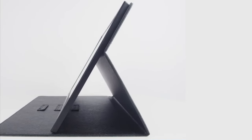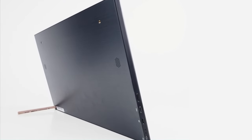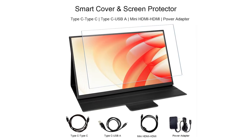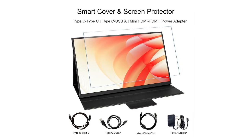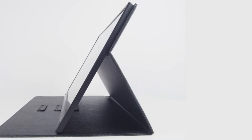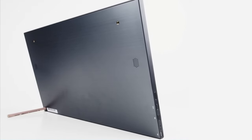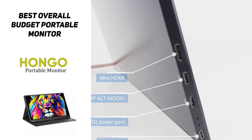With a net weight of under two pounds, the Hongo Portable Monitor can be carried virtually anywhere, allowing ultimate freedom. You can enjoy added protection with the monitor cover and screen protector that's included in the price, giving you peace of mind as you move around. A streamlined design that delivers a powerful performance, the Hongo Portable Monitor is popular for all of the right reasons, earning it a top spot on the market.